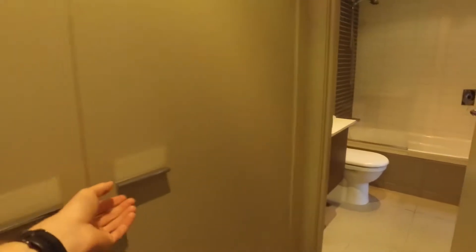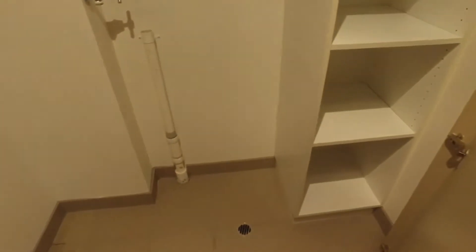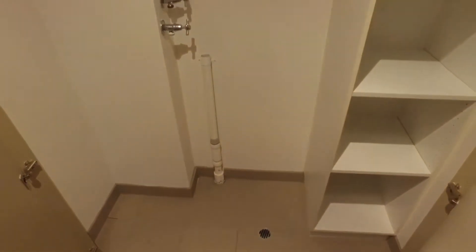Got a great sized Euro laundry. We've got storage in here and enough room for a washing machine and dryer.